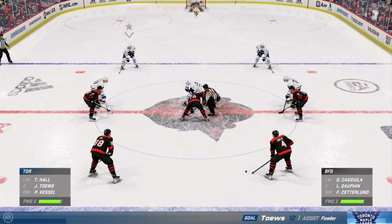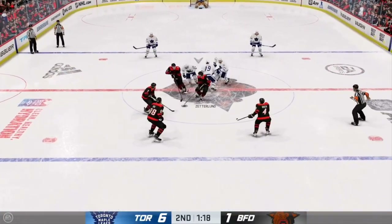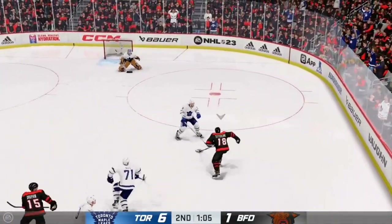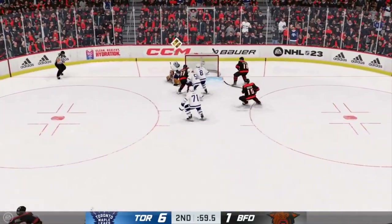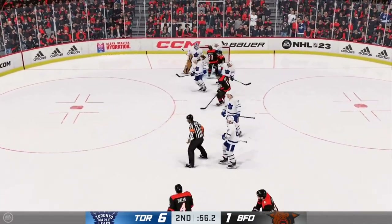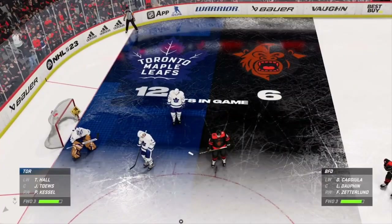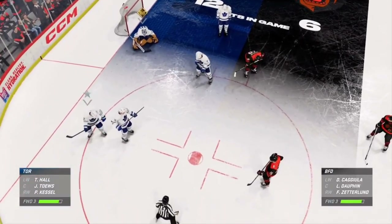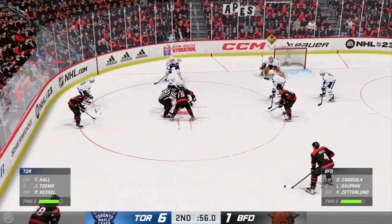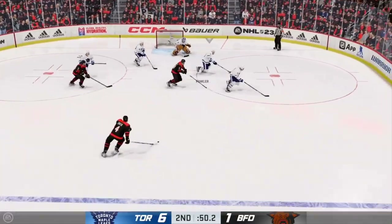Officials ready to drop the puck and get things back underway. Caves wins it in the neutral zone. Picking up momentum across the zone on the right side. And the save! Crisp's gonna hang onto that one for a whistle. Quickly on top of that — he needed a cover there. Second intermission approaching quickly.